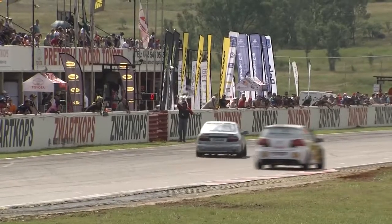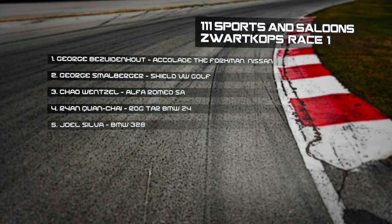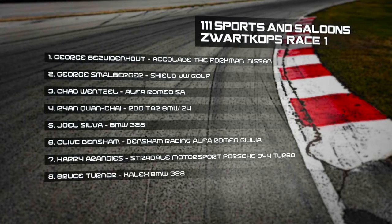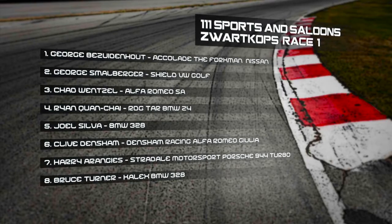Checkered flag for Bezadehnout — race one victory! Right on his tail is the GTI of Smallberger, and the two Georges will be back at it for race number two. Wenzel comes through for third, beating Ryan Quanchai and Joel Silver. Clive Densham ahead of Harry Aranjes in the Porsche and Bruce Turner.